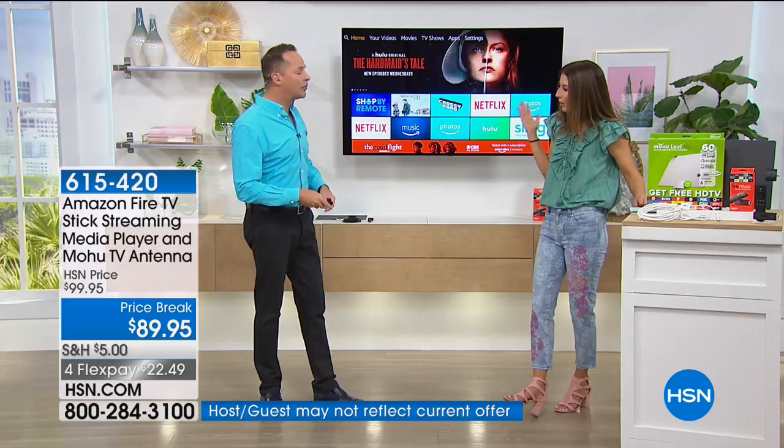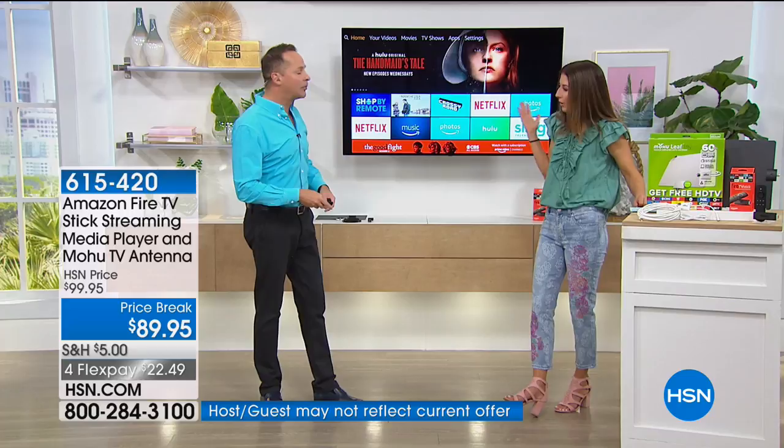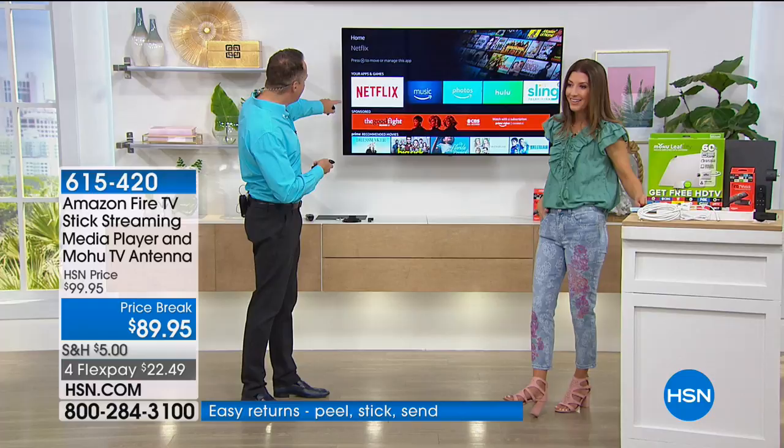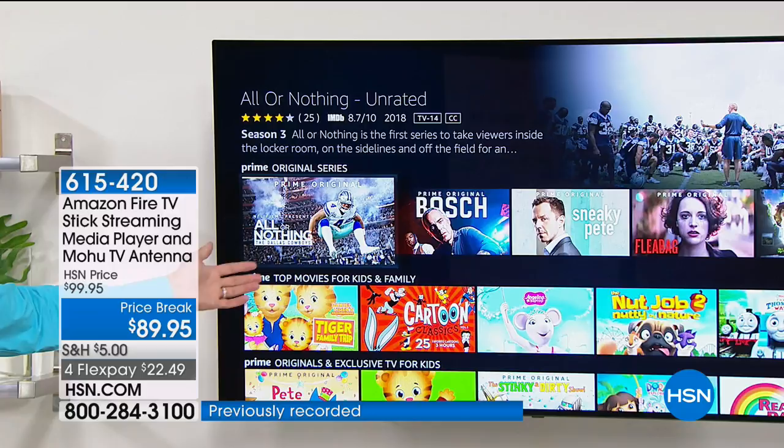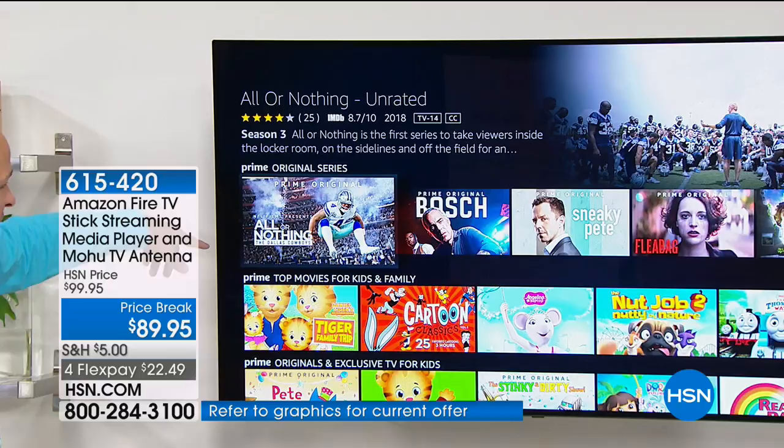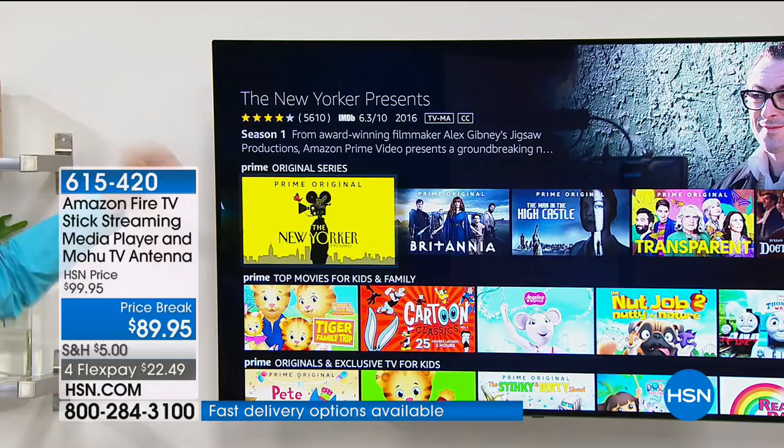If you are a Prime member, here's another really cool thing — look at all of these things you can now watch for free. Tons of movies for kids. The original series — Sneaky Pete, Catastrophe, All or Nothing. Tons of good stuff — Mozart in the Jungle. There's just an awful lot of material at your fingertips.